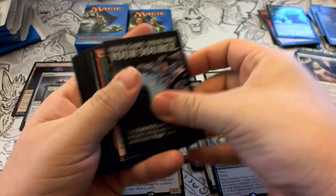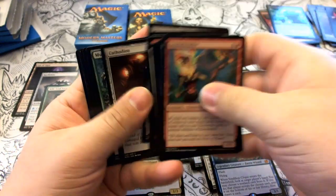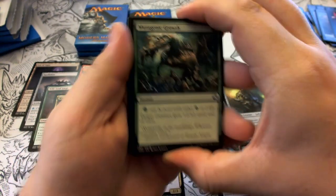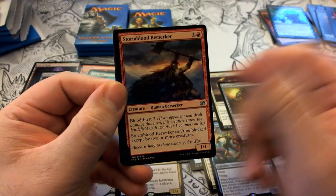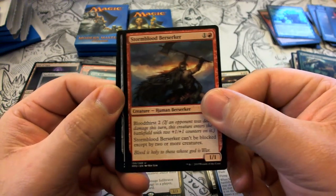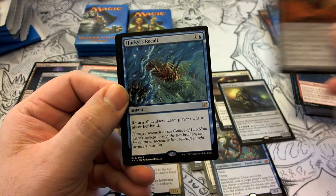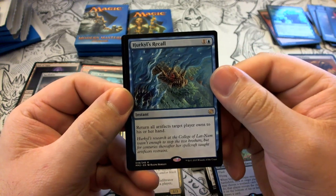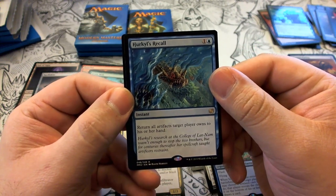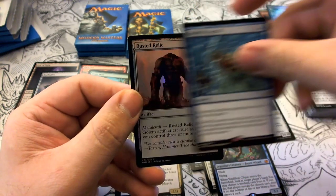Six packs to go — on the home stretch! Pack nineteen has no token. Uncommons: Mutagenic Growth, Stormblood Berserker, Cranial Plating. Our rare is Helvault Recall — instant that returns all artifacts target player owns to their hand. Our foil is a Rusted Relic.